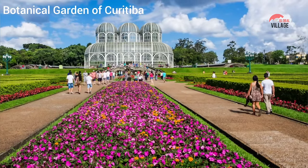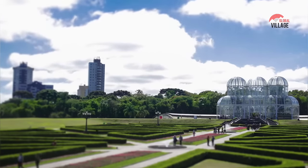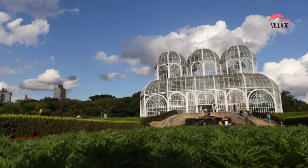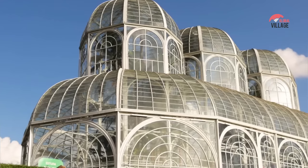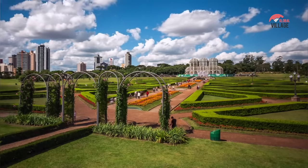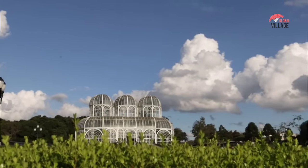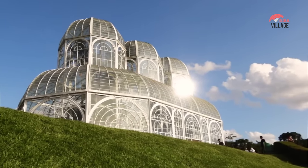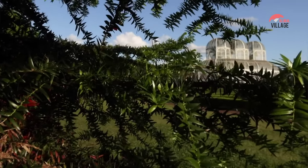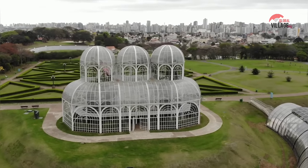The Botanical Garden of Curitiba is a popular tourist attraction located in the city of Curitiba in the state of Paraná, Brazil. The garden was designed in the French style and covers an area of over 245,000 square meters, making it one of the largest botanical gardens in Brazil. The garden is famous for its impressive greenhouse, which features a beautiful Art Nouveau design and houses a wide variety of exotic plants from all over the world, divided into sections including a tropical forest, a desert, and a flower exhibition. The Botanical Museum houses a collection of over 300,000 plant specimens and features interactive exhibits and educational displays about the rich diversity of plant life in Brazil and beyond.